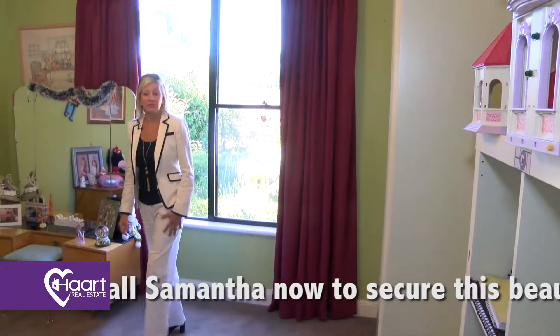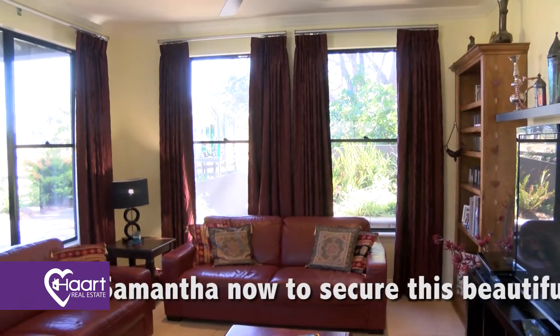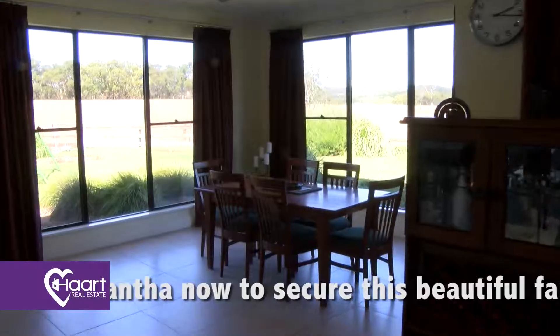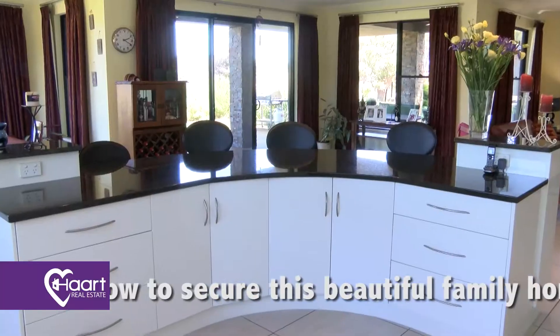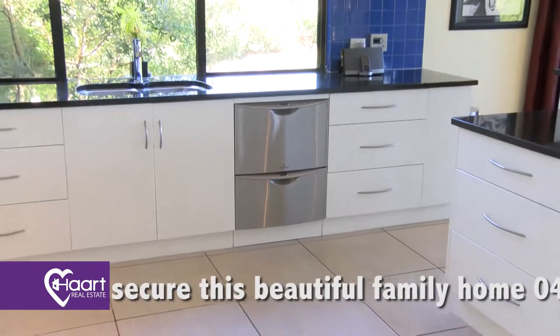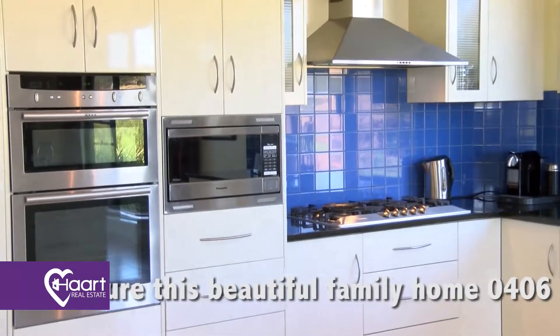Here we are in bedroom two — it's very spacious. This is the main living area and the views are sensational through every window. There's been no expense spared. There's beautiful sparkling granite work surfaces and storage everywhere throughout.